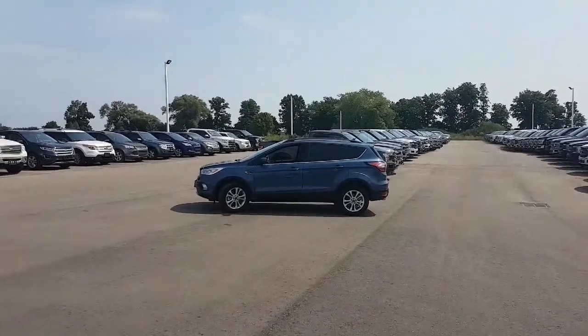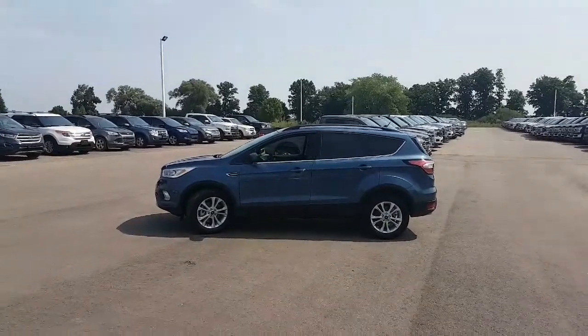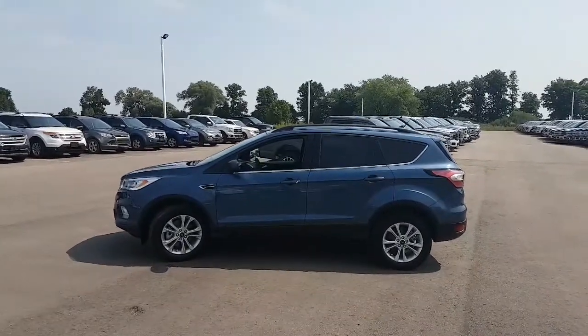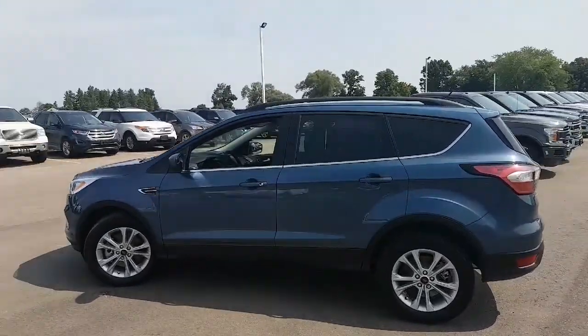I got out of the Edge and into this. This is a 2018 Ford Escape SEL. Love it. Love the color — it's in blue metallic. Let's take a quick walk around here.